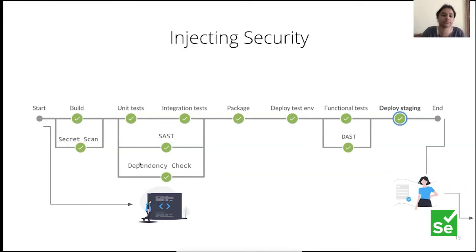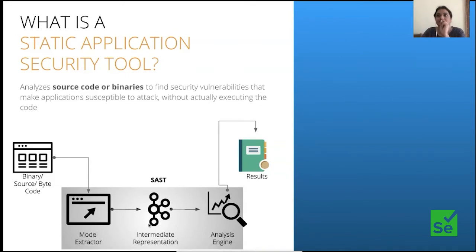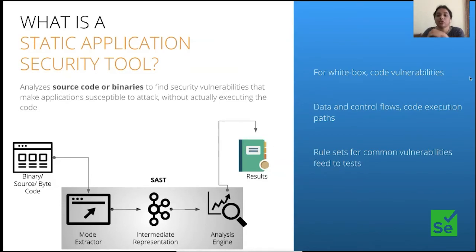How SAST works: with binary or source code analysis, there is a model extractor that understands what your model looks like and creates an intermediate representation — either some tables or a tree structure. Then there's an analysis engine that spits out results. It's white box testing — it does code vulnerability analysis, looks for data and control flows, code execution paths, or does some kind of pattern matching. Some static analysis tools also do basic secret scanning work by matching against certain patterns already fed into the tool.